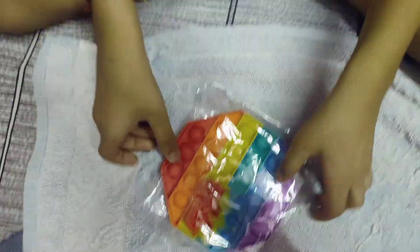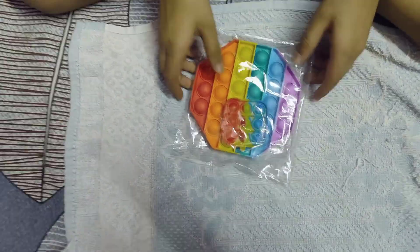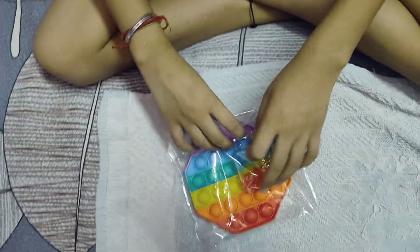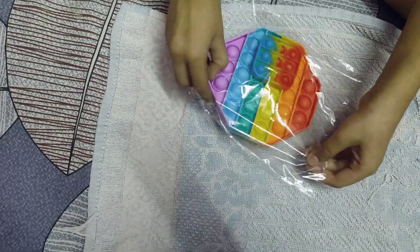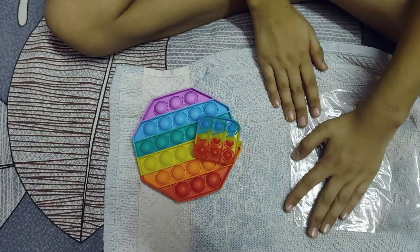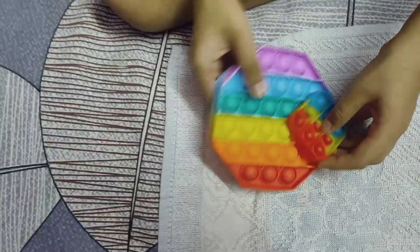So guys, here is our puppet. Now we will see where the puppet is — from here we will open it. Wow! Here is our puppet — two colors — we will open it. Here is our work, we will open it. Here are the puppets.